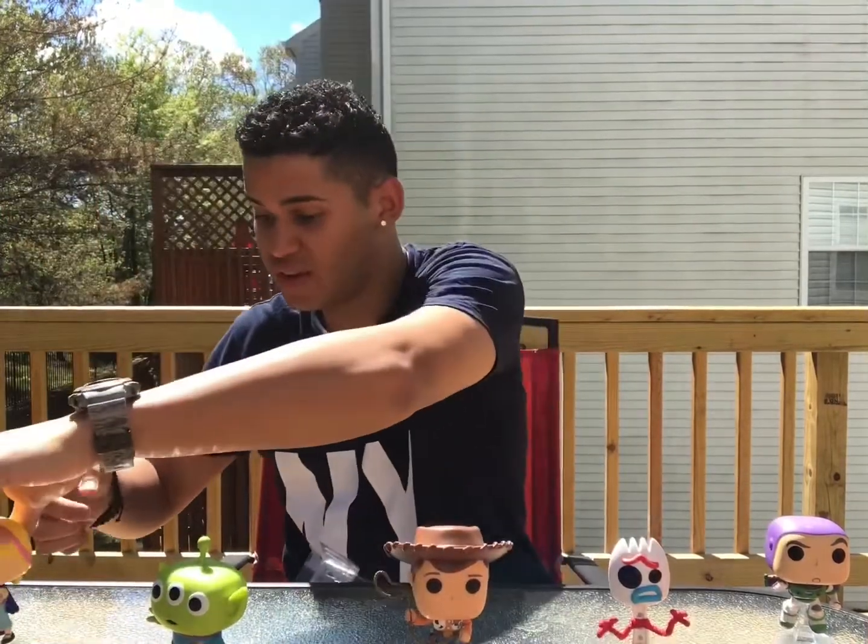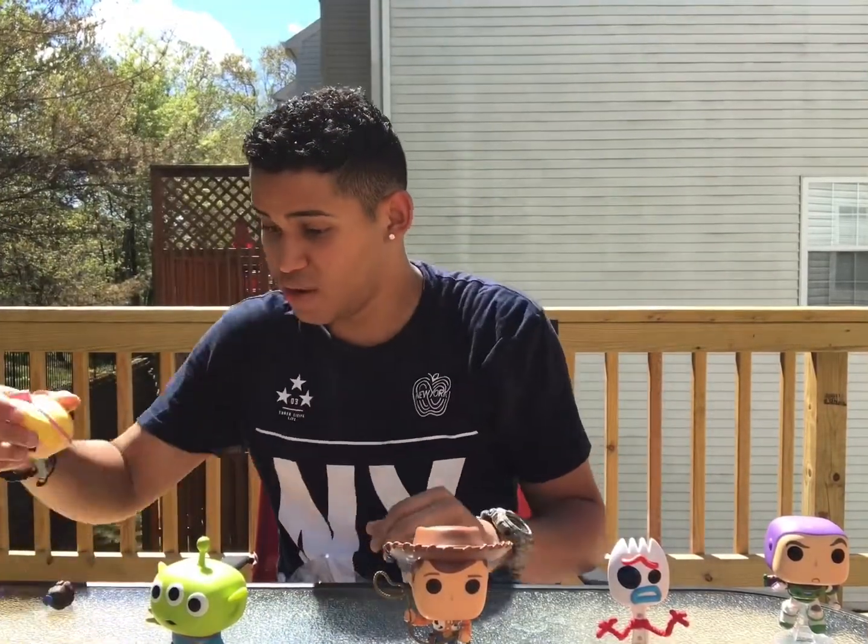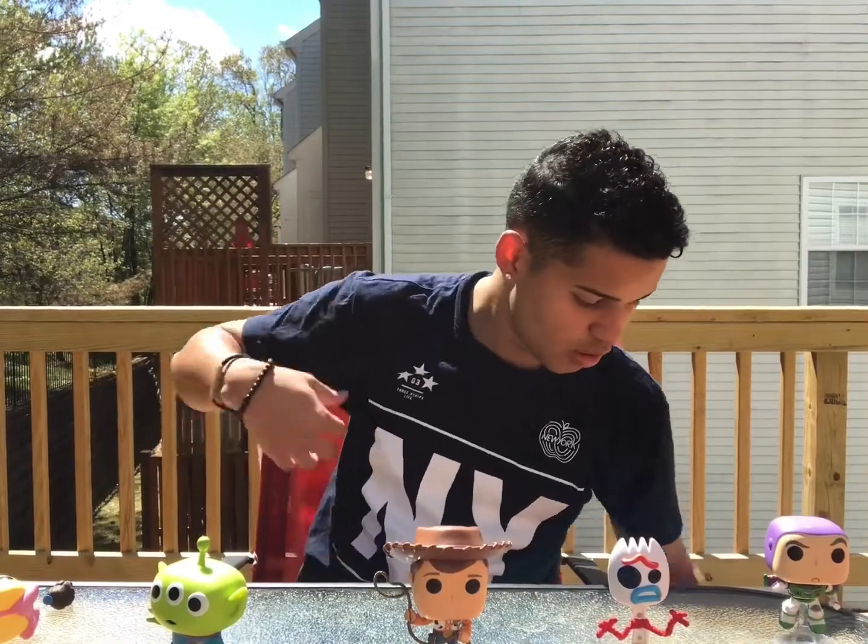Hope you guys liked the video! Let me know if you're gonna go watch it or if you're gonna get the Pops. I'm gonna try and collect them all. I'll see you guys in the next one — peace!